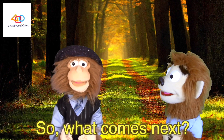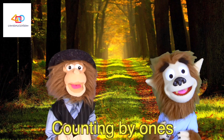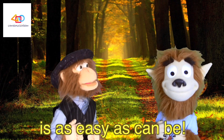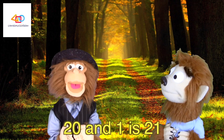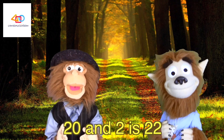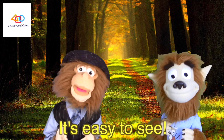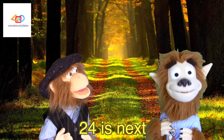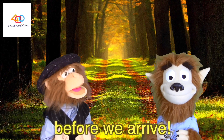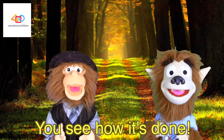So, what comes next? Now you will see. Counting by ones is as easy as can be. 20 and 1 is 21. 20 and 2 is 22. 20 and 3 is 23. Are you seeing the pattern? It's easy to see. 24 is next, then 25. A few more to go before we arrive. 26, 27, 28, 29. You see how it's done.